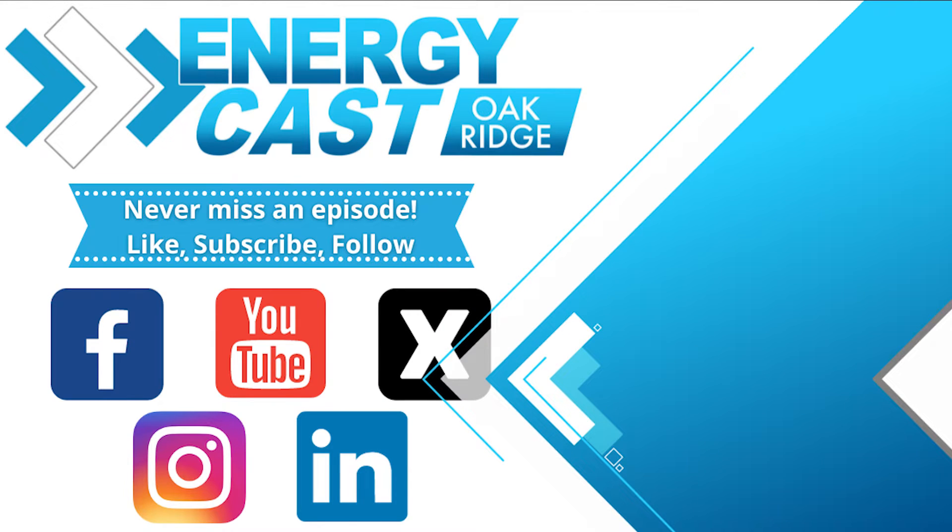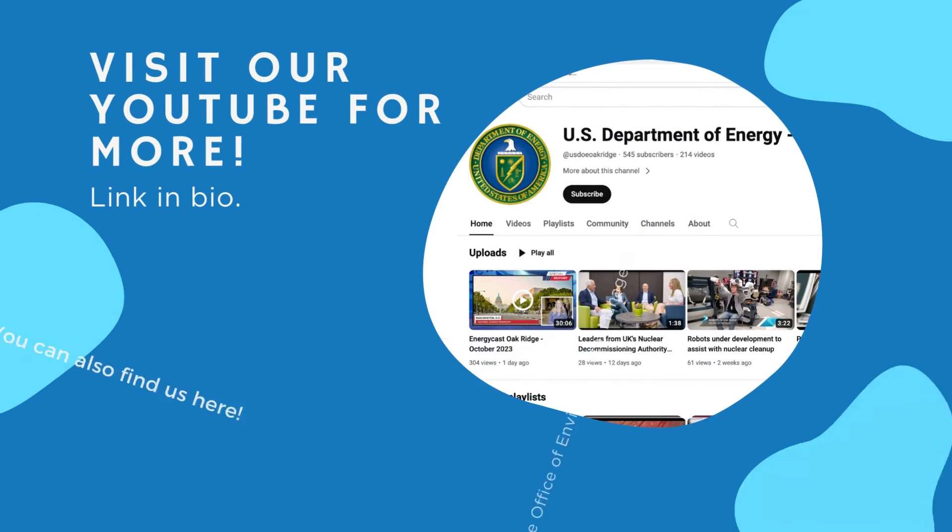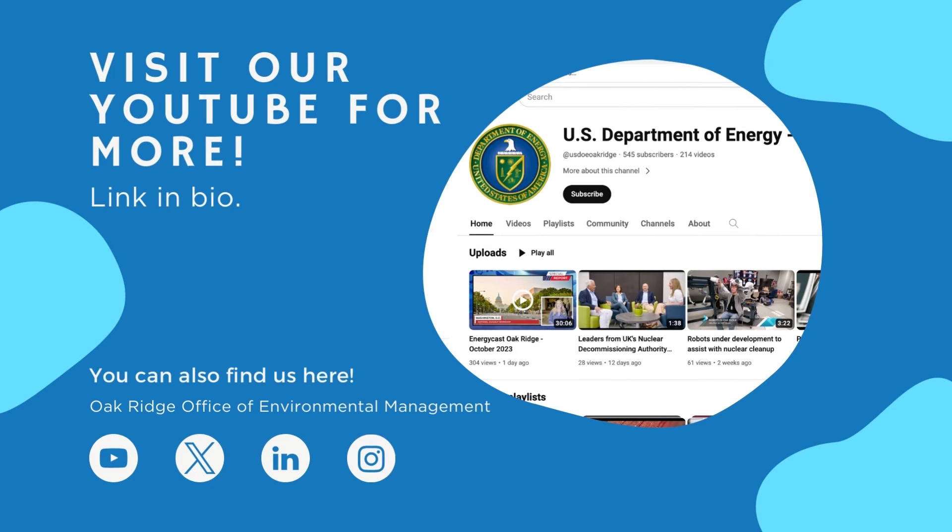Be sure to follow us on social media and subscribe to EnergyCast on YouTube, where we'll keep you updated on their progress.